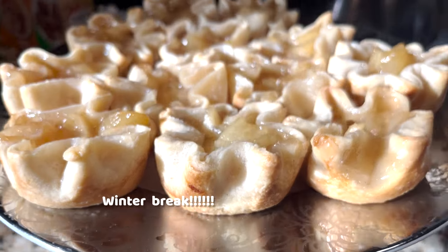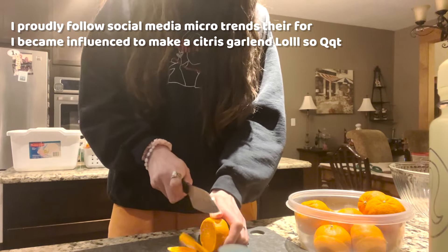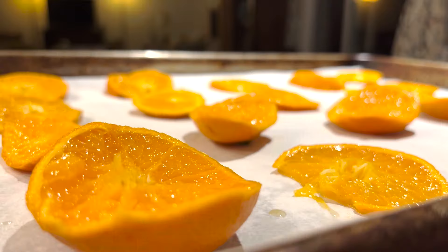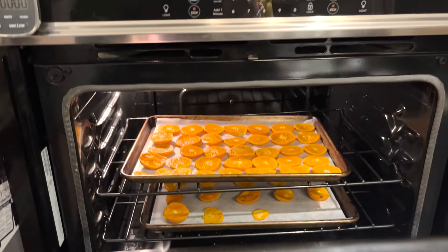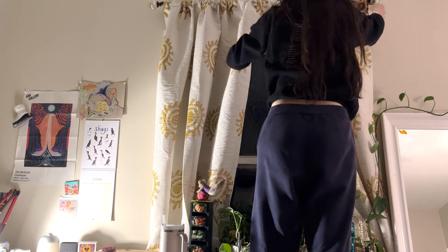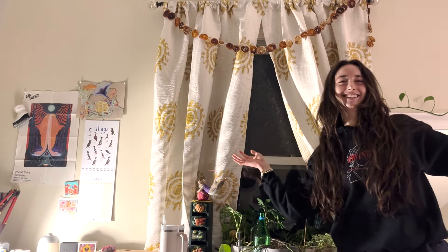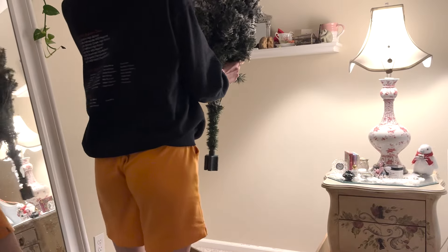It's winter break and I finally get a break! I got influenced by social media and decided to make a little citrus garland to hang up in my room. I originally did this completely wrong — I didn't know you're supposed to pat them before you put them in the oven — but I eventually figured it out and I love it, it's so cute.